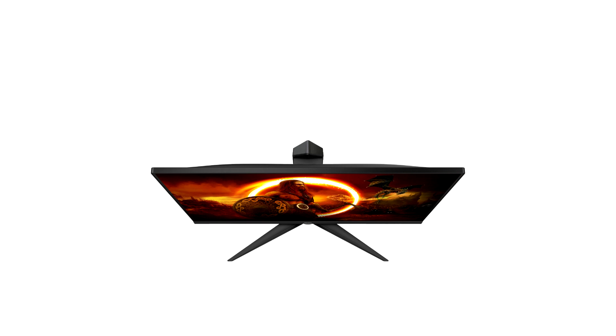It has been fitted with a pair of internal stereo speakers, rated at 2W each. The overall aesthetic is quite familiar — the Q24G2A-BK looks to share the same chassis, plus stand, with the cheaper, lower-spec 24G2U-BK model.